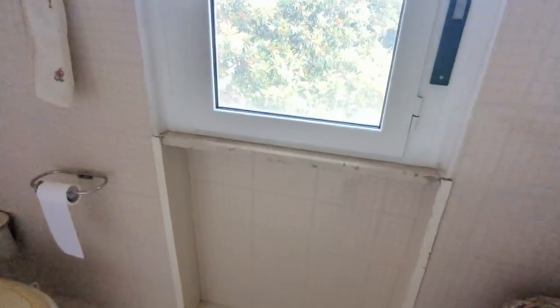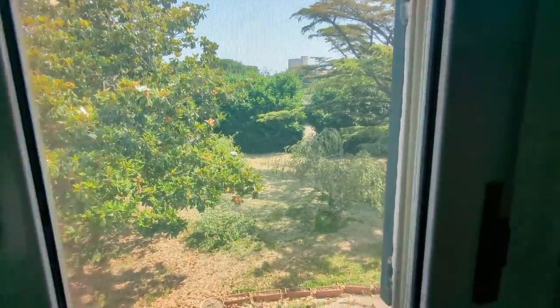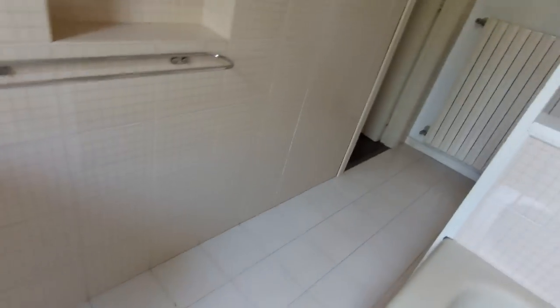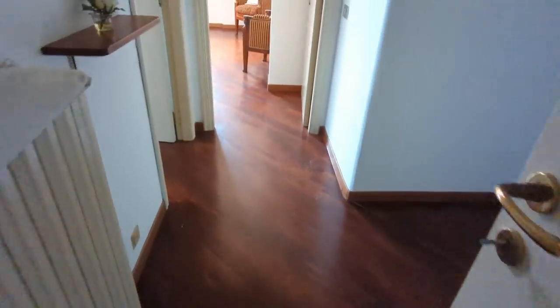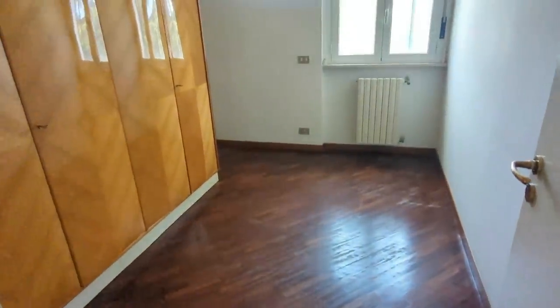Very nice space with a view to the garden and complete privacy. Back into the hallway and into maybe the fourth bedroom. This is probably the smallest bedroom, although it has a massive closet that could be taken out to make it a study or bigger bedroom. Nice view.